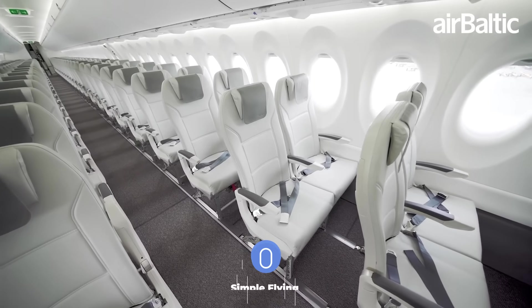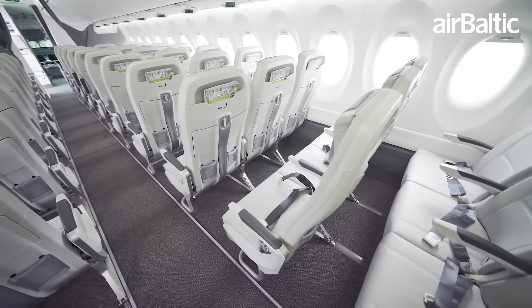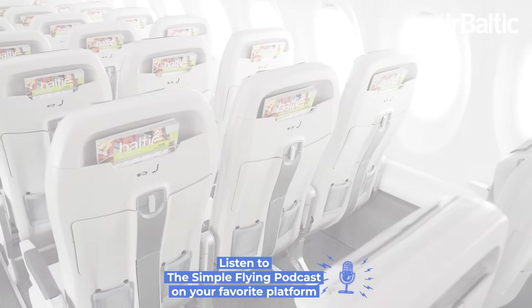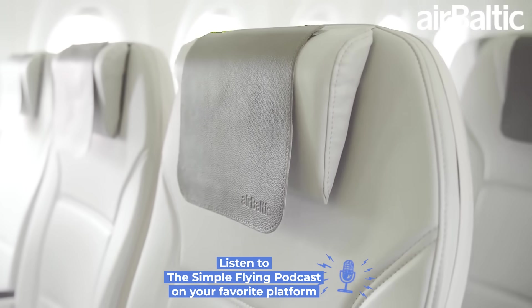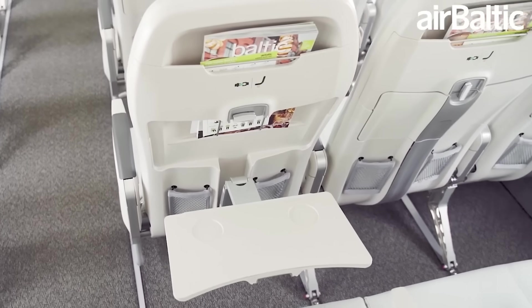As reported by Flight Global, Airbus is aiming to start certification work on a 160-seat version of its A220 this year. The drive to have the type certified to accommodate more passengers apparently comes from airline customers who see the move as a way to increase profit margins.